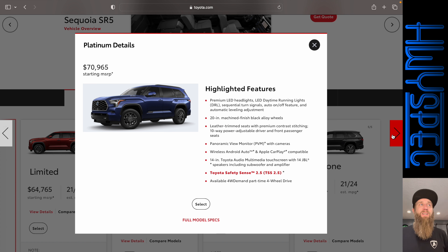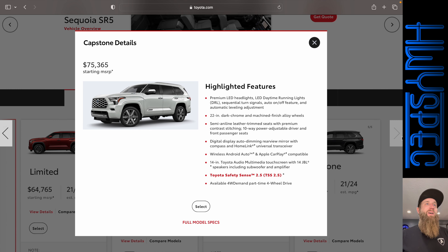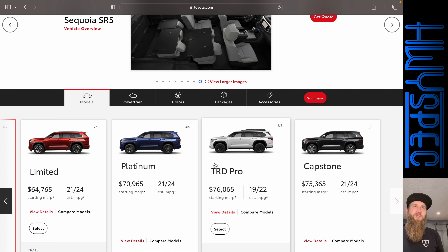If we go up to the Platinum, you get the LED headlights, actual leather-trimmed seats, and a 360 camera. The TRD Pro is very off-road focused — you've got 18-inch wheels instead of 20s with off-road friendly tires, quite a bit of off-road accessories, 2.5-inch Fox shocks, and Toyota's crawl control. The Capstone has all the nicest leather and 22-inch wheels, but personally I don't think I can go with the Capstone. I like the TRD Pro and think it will serve its purpose for a lot of people.